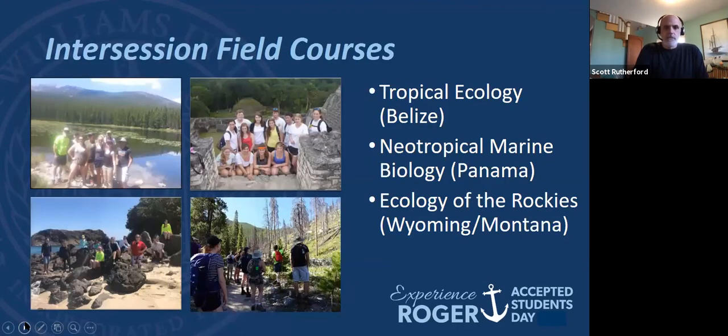There are also some intercession field courses you can take — two in the winter and one in the summer. For environmental science students, you can take one of these to count toward your degree. If you don't like cold weather over winter break, you can go to Belize and study tropical ecology, or Panama for neotropical marine biology. In the summer there's a field course on ecology of the Rockies taught in Wyoming and Montana. These are taught by Roger Williams faculty, so we know you and you know us — great opportunities to get field experience during intersessions.